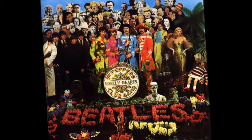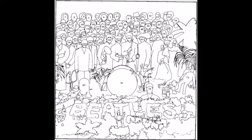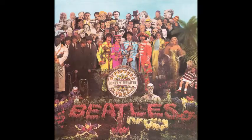The cover was designed by pop artists Peter Blake and Jan Hawthorne from a drawing by Paul. It features the band dressed as Sgt. Pepper's Lonely Hearts Club Band, surrounded by cardboard cutouts of famous people. The cover features 57 photographs and 9 waxworks. The average cost to create an album cover at the time was £50, but this album cost £3,000.